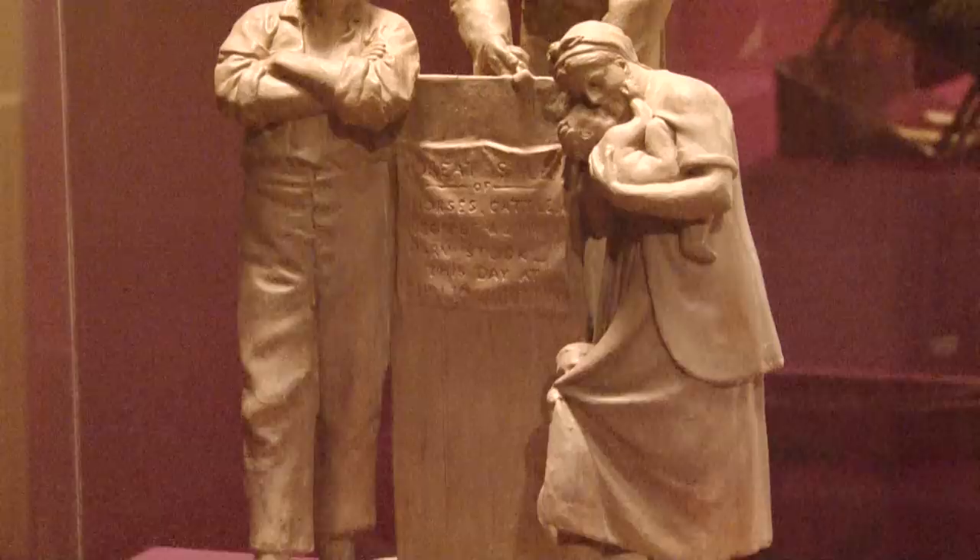Another thing that pegs the sculpture to an actual event: there had been a huge, gruesome mass slave auction near Savannah, Georgia. Rogers likely got the idea from the New York Tribune's extensive coverage of that auction — 400 human beings sold along with cattle, which is exactly what it says right there on the auction podium. It was a gruesome story, and the Tribune played it in a big way for its anti-slavery audience.